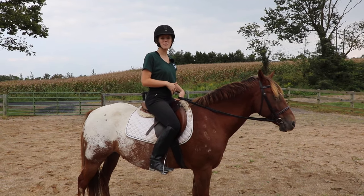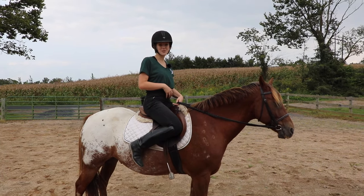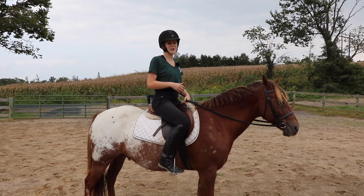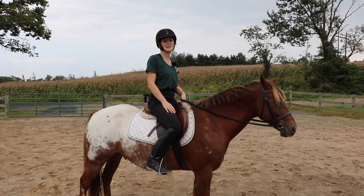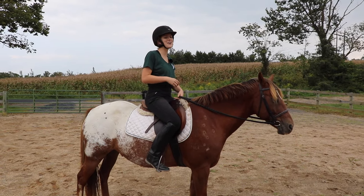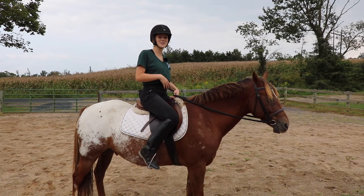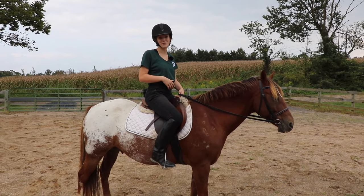Another reason you don't want to grip with your heels is that your heels come up and your stirrups can easily fall off. I remember being a new rider and it seemed like I was losing my stirrups every time I rode — one of the reasons is your heels are up, you're gripping your horse, and your stirrup falls off your foot.